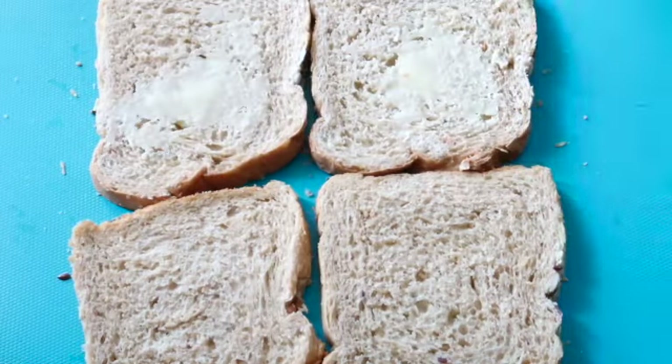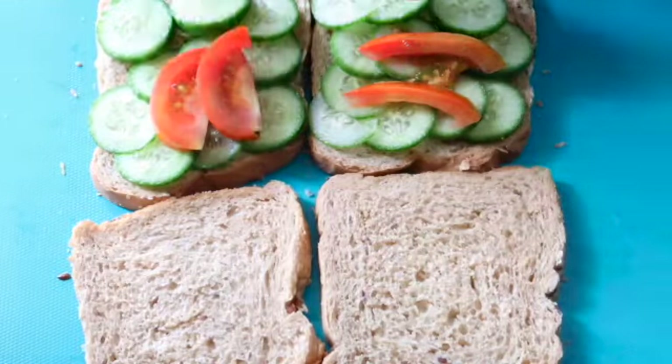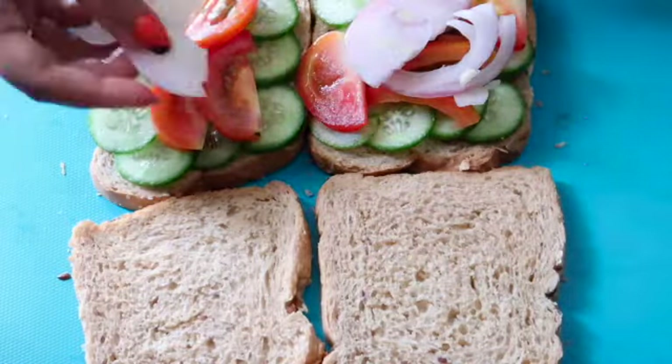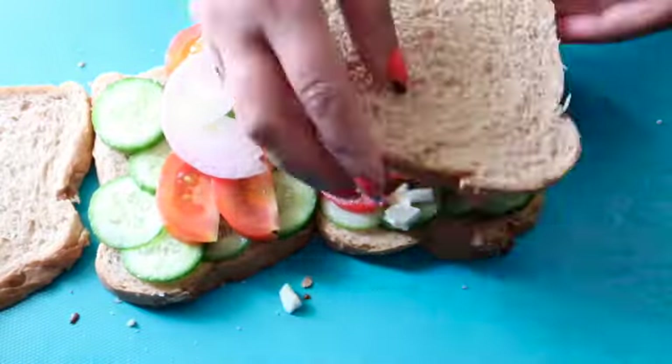Till then, stay fit, stay healthy and safe, and be obsessed about yourself. Take care. Bye-bye!